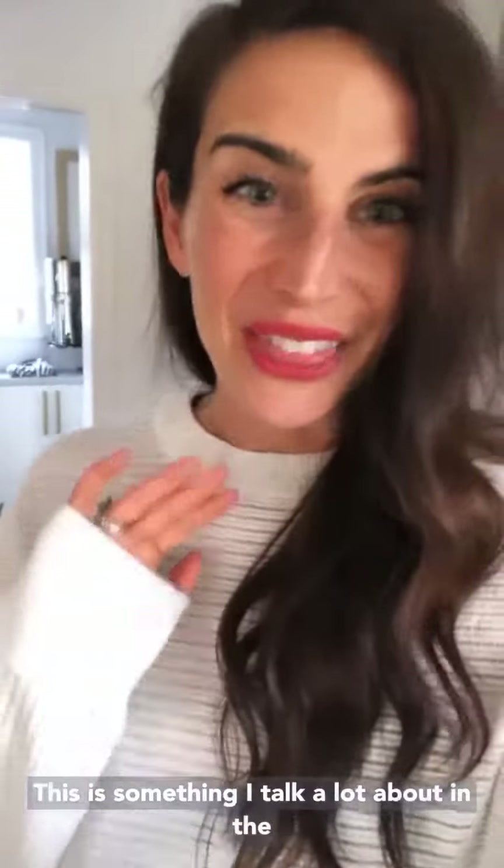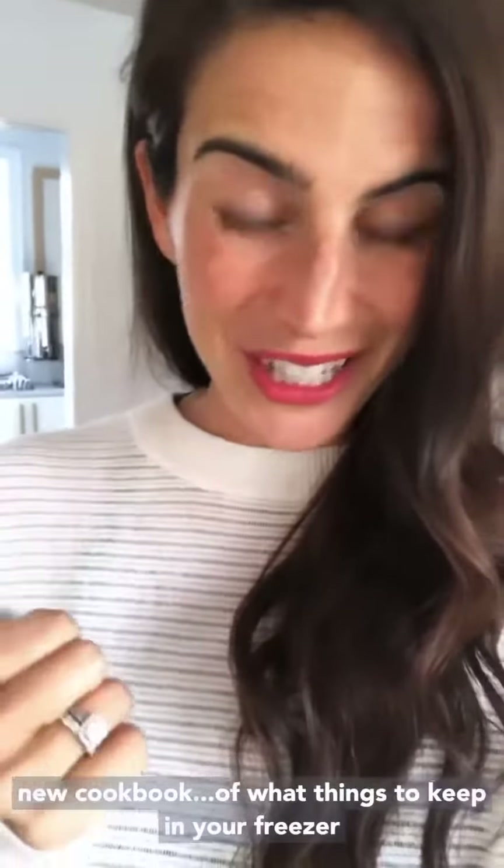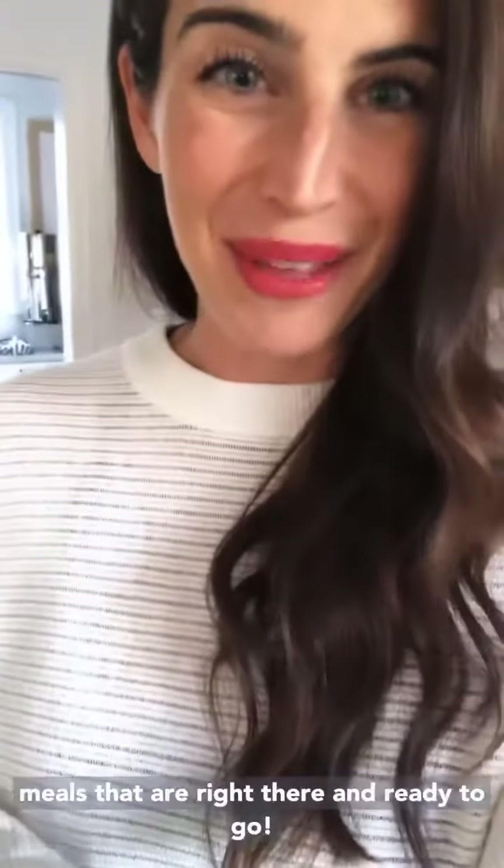This is something I talk a lot about in the new cookbook — what things to keep in your freezer, your fridge, and your pantry so that you can always have healthy meals that are right there and ready to go. To give you guys a little sneak peek first.